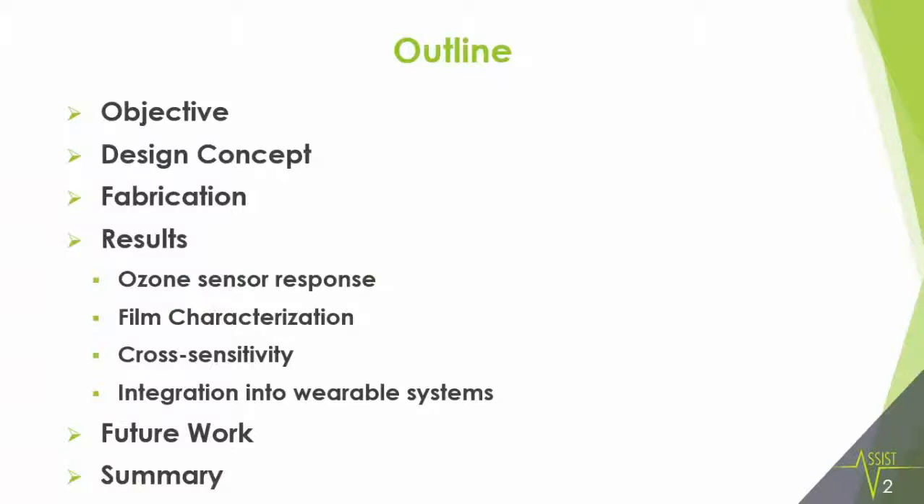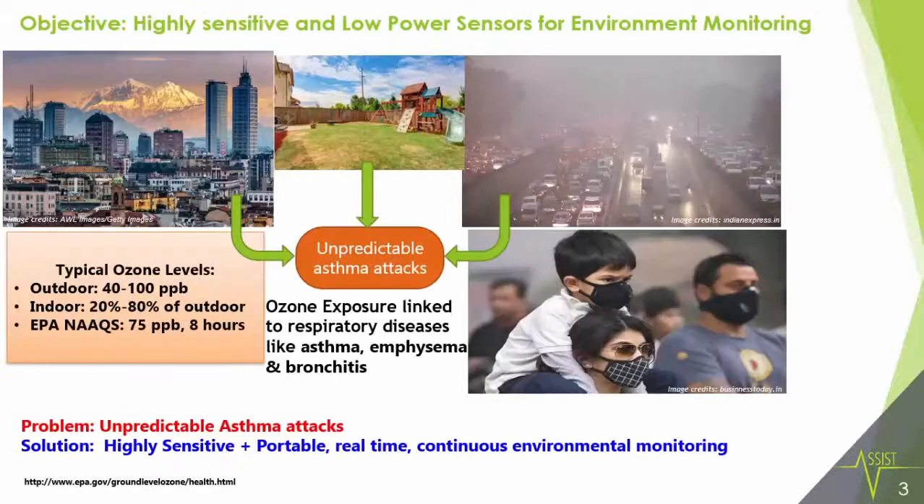I'll speak about how the objective came around, the simple design concept that we had for it, the fabrication and how it works, and I'll end with future work and a summary.